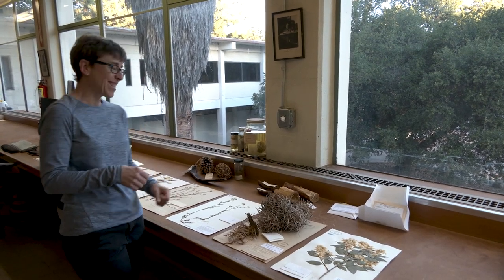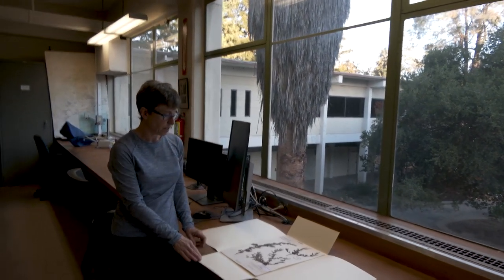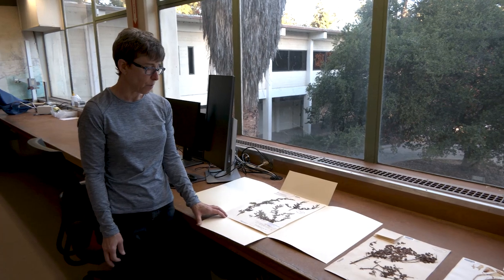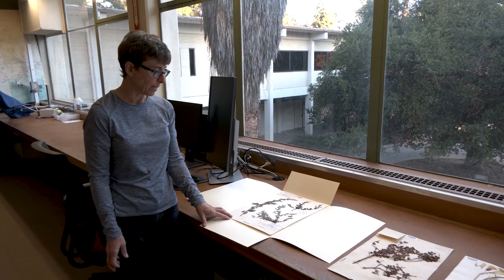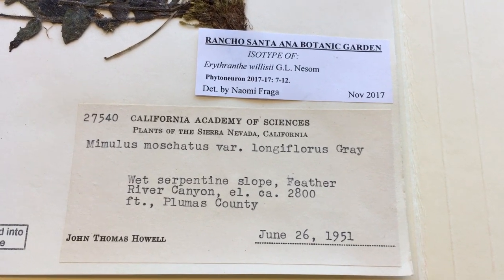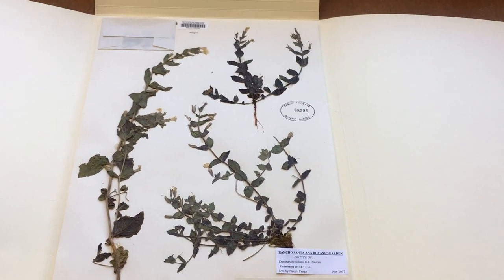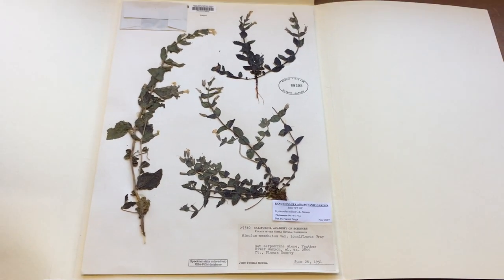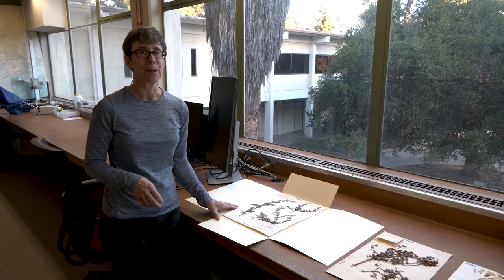Lastly, we have what's called a type collection, held in a different location in the herbarium. Type specimens are created when a botanist discovers a species new to science and wants to name that plant. When you name a plant, you must have a physical representation that goes with the name. Here we have an isotype, which is a duplicate of the holotype. We have about 7,000 type specimens, and they are probably our most valuable specimens in the collection.